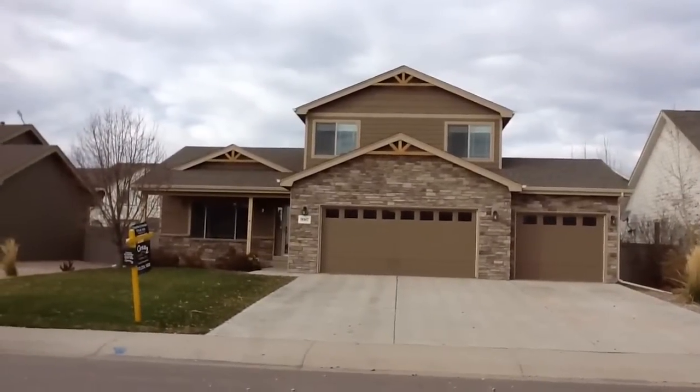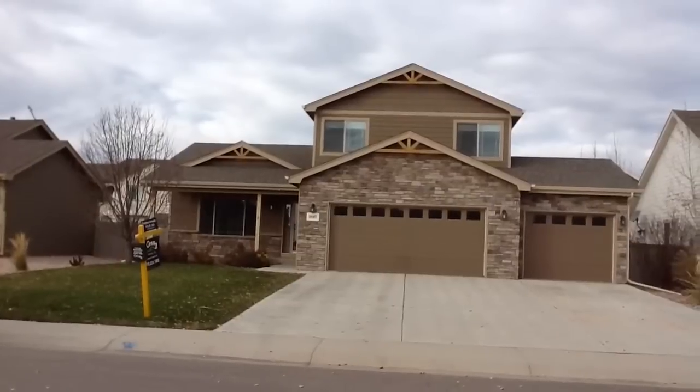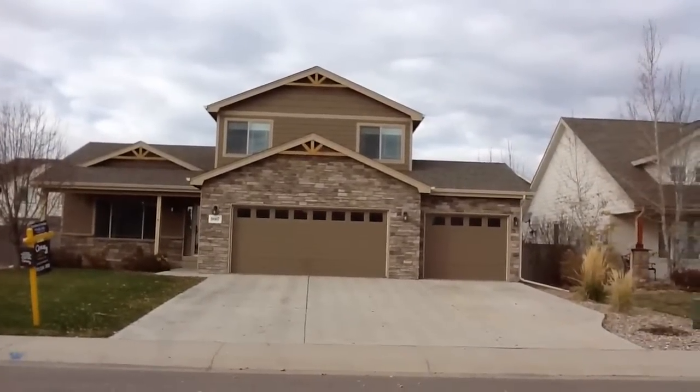Hi, my name is Christine Schneider and I'm with Century 21 Humple. I'd like to invite you to take a look at my listing at 9087 Smoke Signal Way, Wellington, Colorado.